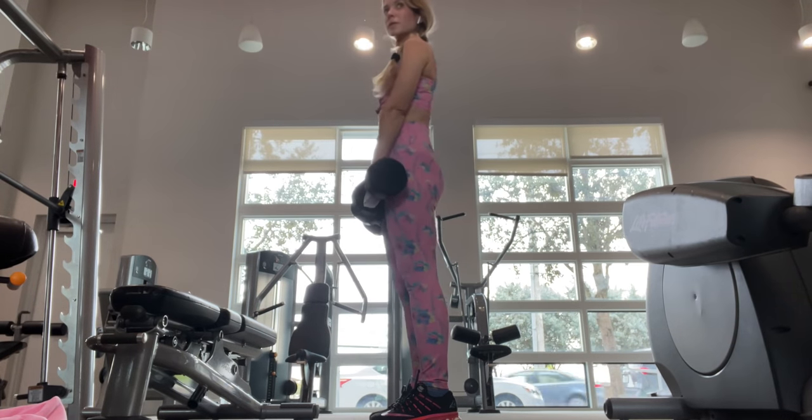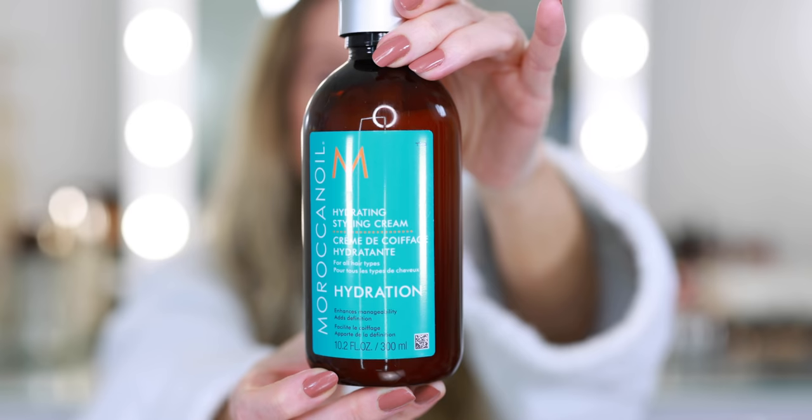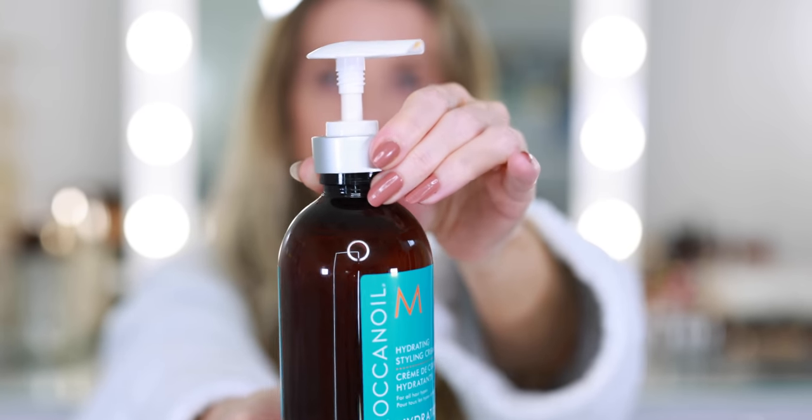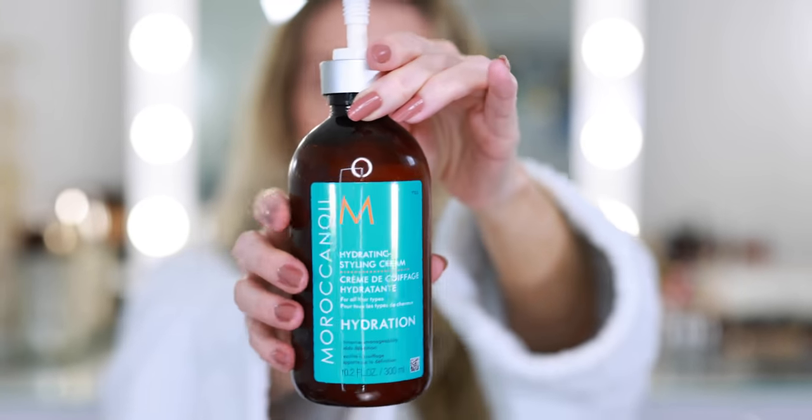Then it's time to shower and finally start getting ready for the day. Now that my hair is fresh and clean it's ready to be styled, and I've let it air dry for as long as possible, which is important because my hair is so long — it does help to cut down the dry time at least a little bit. The only styling product I'm going to apply is this Moroccan Oil hydrating styling cream. I've been using this now for five or six weeks and I really like it.